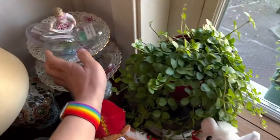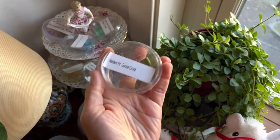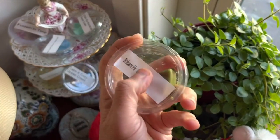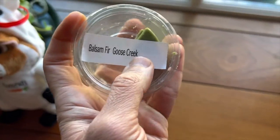What will it be today? Let's go for the balsam fir, just because today we're celebrating the arrival of Sinterklaas here in Holland.